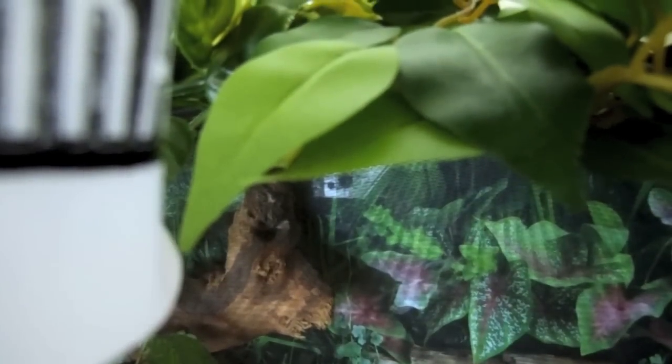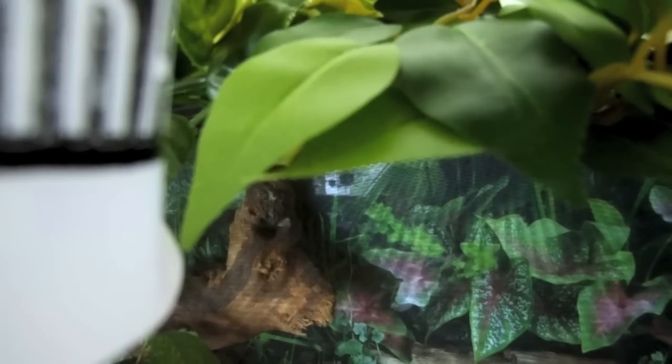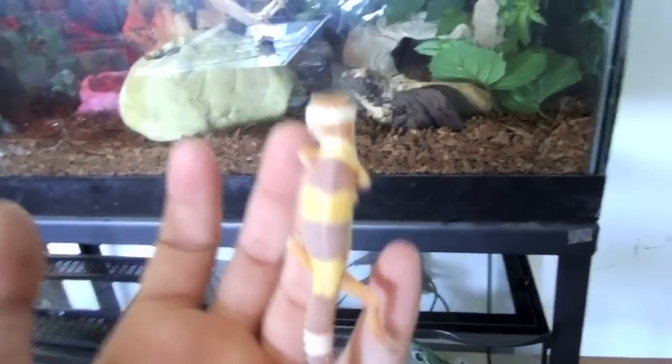Let me show you him really fast, and then I'll show you what I have set up for Clyde temporarily until I get my new hides in. Let me see if I can get him out of here. Come on, come on. Alright, I got it. Alright, there he is — that's how big he is.